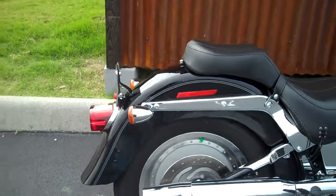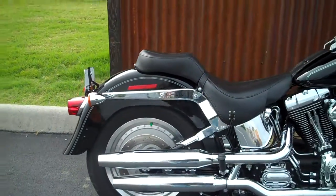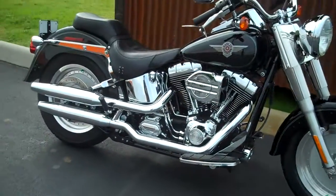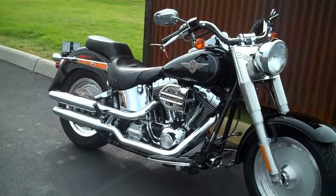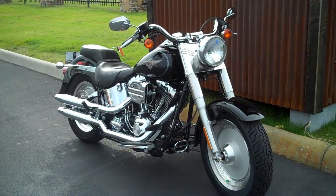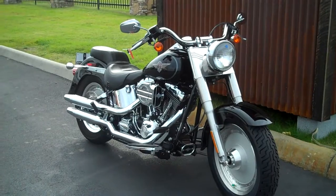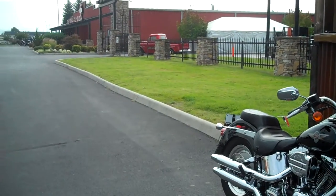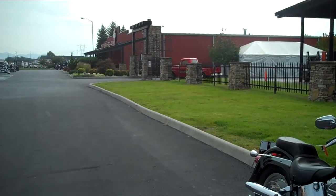Come on out to Smoky Mountain family dealerships and check out this and the rest of our pre-owned inventory. We're out here in Maryville today. You can also check us out in Pigeon Forge and Wildcat Harley in London, Kentucky. Come on out and ride one home today.